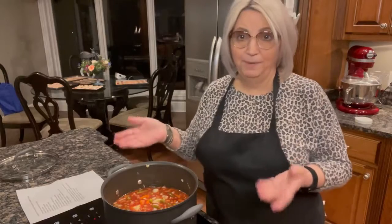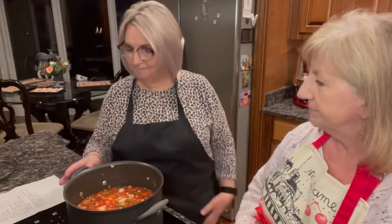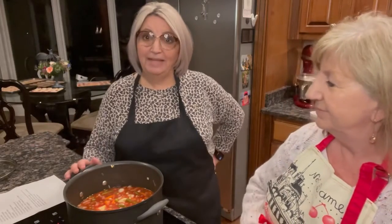You'll notice I didn't add any salt or pepper yet. Once it gets close to done, we'll taste it and add salt and pepper to taste. It sounds really good! We need to let it cook, and we're also going to make some cornbread to go with it. We'll come back and let y'all see it — see you soon!